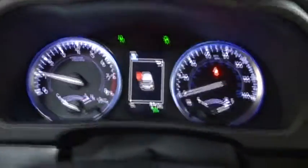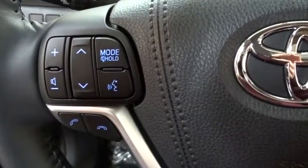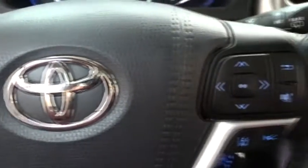Lane departure warning, Bluetooth, leather-wrapped steering wheel, adjustable steering wheel, power steering, keyless start, four-wheel disc brakes, aluminum wheels, cruise control.